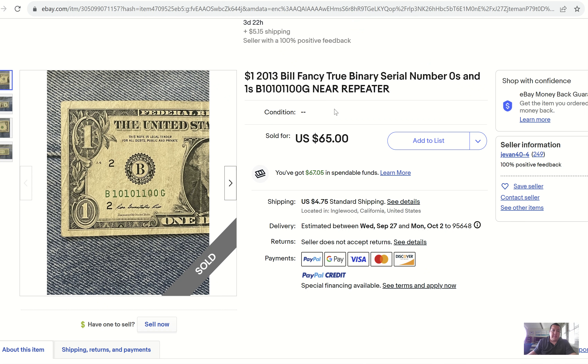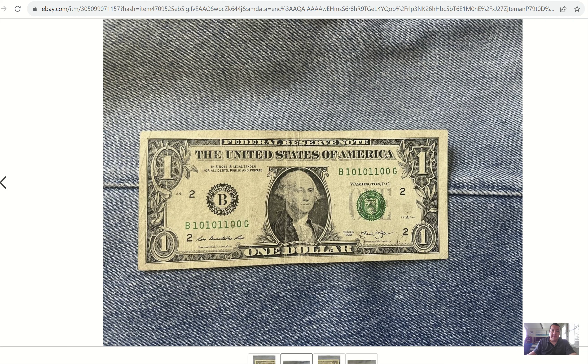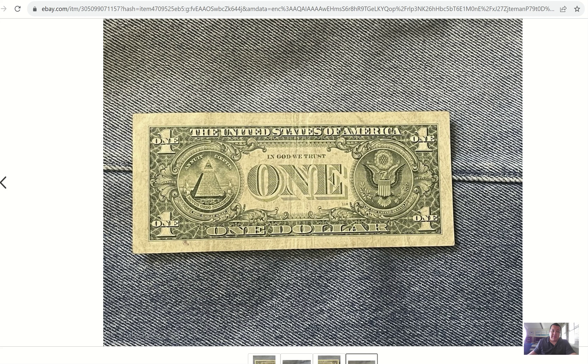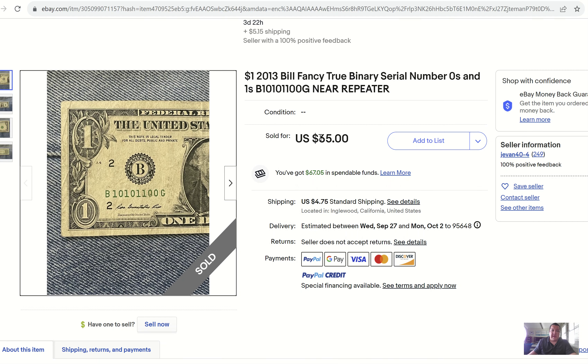This is what they call a true binary because it's zeros and ones only — $65. They put 'near repeater' in the listing, which they're not wrong about — it's nearly a repeater but still very far from that. A really good sale, and I'll tell you why. The note was photographed on a pair of Levi's 501s, and it's pretty well worn — I'd probably classify this as a Fine 12, being extremely forgiving on that grade. It could grade a lot lower, maybe a VG. It's got some discoloration, but outside of that, that's a good sale for a true binary. They do get a lot crazier than that.